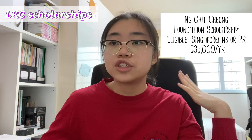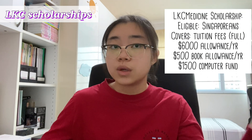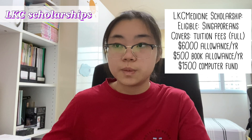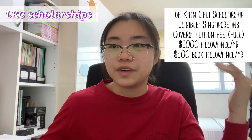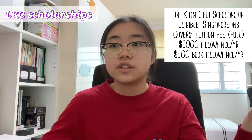Next up are the LKC scholarships, which are specific to medical students and offered by the LKC School of Medicine rather than NTU's Office of Admissions and Financial Aid. All of these scholarships are tenable for five years, covering your entire course. The school offers the following: the Ng Gitcheong Foundation Scholarship, for Singaporeans or permanent residents, granting $3,500 per year; the LKC Medicine Scholarship, for Singaporeans only, covering full tuition fees plus $6,000 living allowance per year and a one-off computer allowance of $1,500; and the Token Chui Scholarship, also for Singaporeans only, covering tuition fees with $6,000 living allowance and $500 book allowance per year.